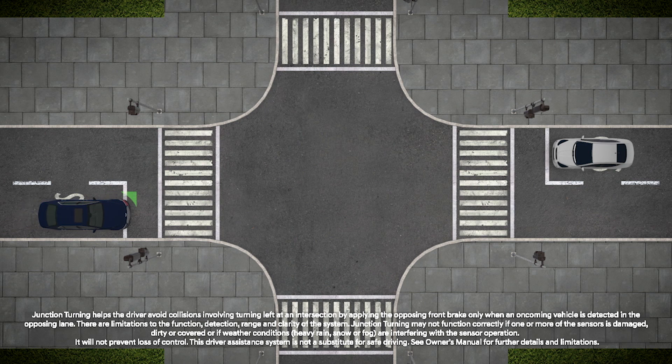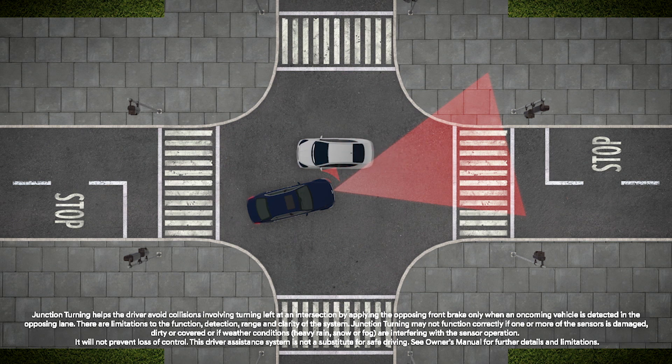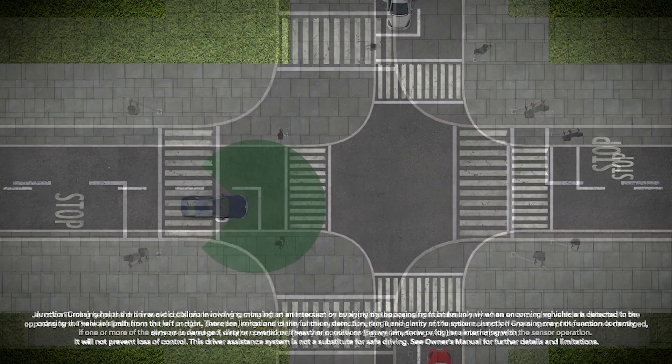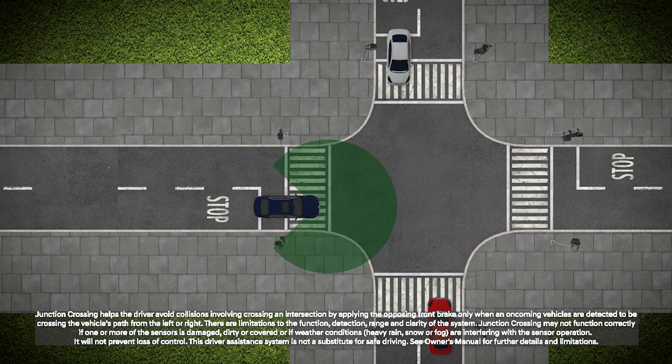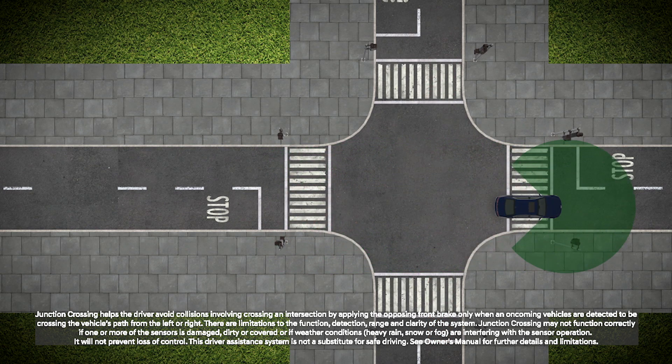The Junction Turning function will help avoid a collision with an oncoming vehicle in an adjacent lane when turning left at a crossroad with the turn signal on, by applying emergency braking. Junction Crossing function will help avoid a collision with oncoming vehicles on the left or right side when crossing an intersection by applying emergency braking.